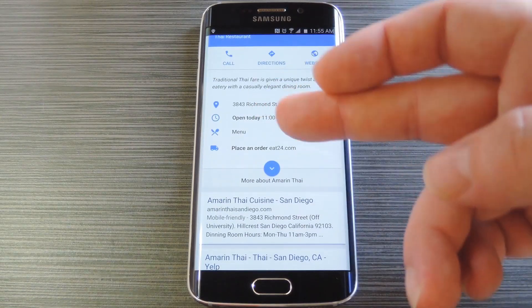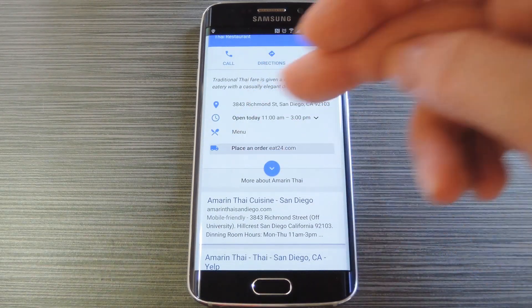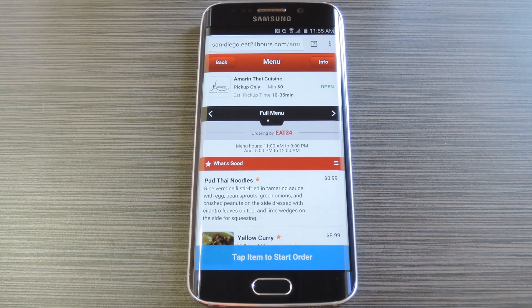Scroll down a bit and you'll see the new entry. Just tap Place an Order, then you'll be redirected to the delivery service in your area. From here you can select any menu item and quickly place an order. It saves a few steps and integrates delivery directly into Google Search.